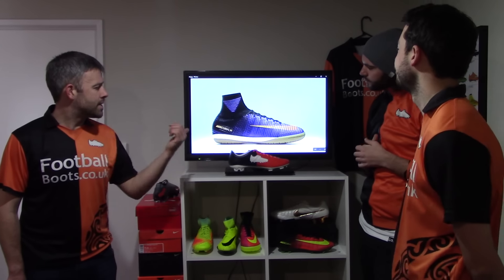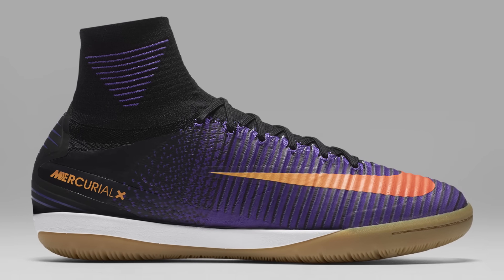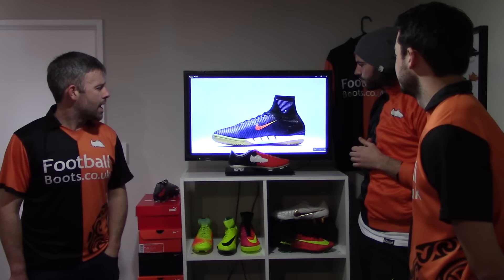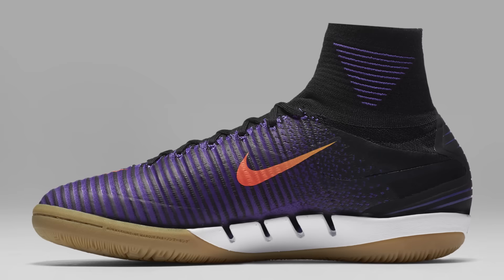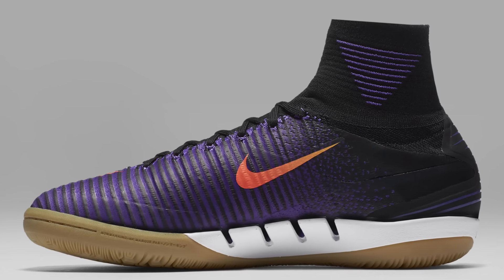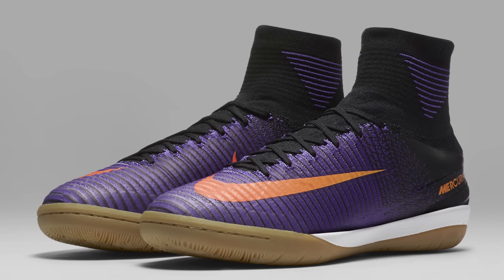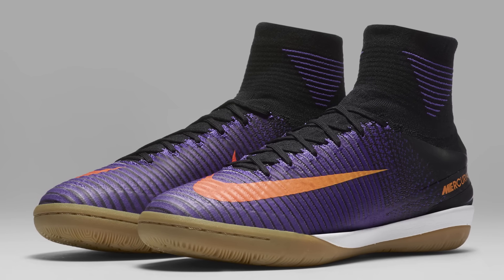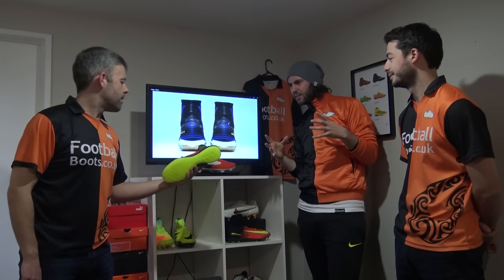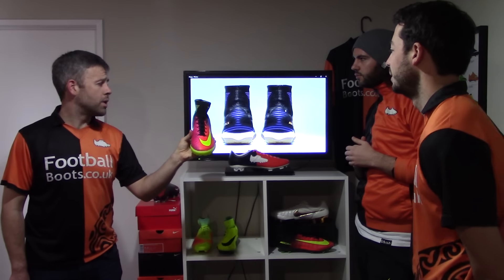The last pair are the Mercurial X Proximos. The colours have been inherited from the outdoor version, and we've got the gum sole for indoor courts with a little bit of the purple tied into the collar. The hosts think the colourway is okay but are not sure about them as an indoor boot — they look a little bit too bulky and clumpy. It's still a much better colourway than some of the others in the pack.